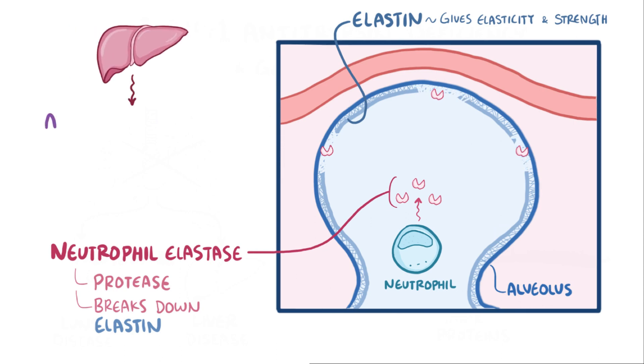Fortunately, the liver makes alpha-1 antitrypsin, which gets released into the blood and sent to the lungs, where it inhibits neutrophil elastase, inactivating it before it can break down the protein elastin.